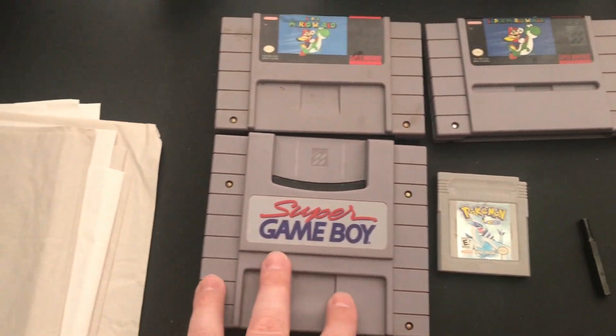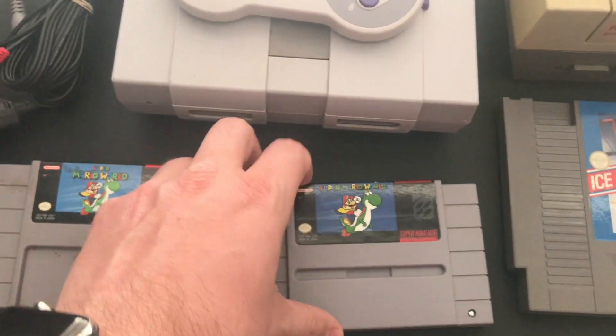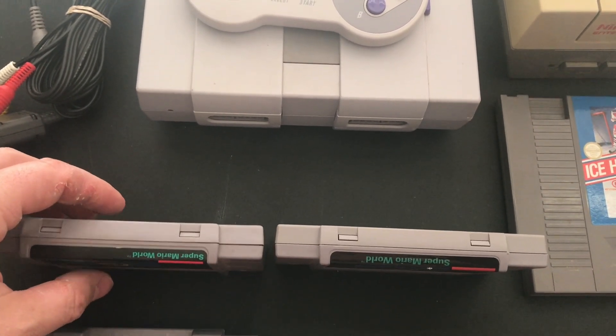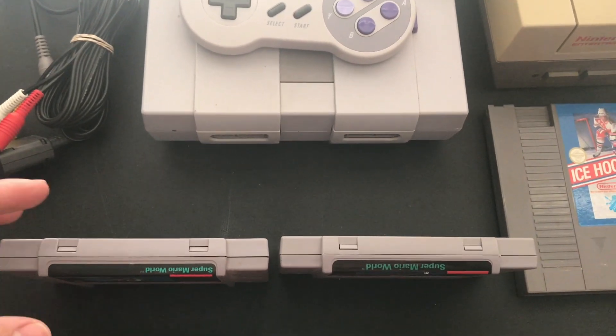Of course, Pokemon, the Super Game Boy. It's a copy of Super Mario World. This one kind of bums me out. When I got it, I saw both of them and I was like, that's weird — I wonder why they did that. I kind of remember seeing different top labels for Super Mario World, so I didn't think too much of it.